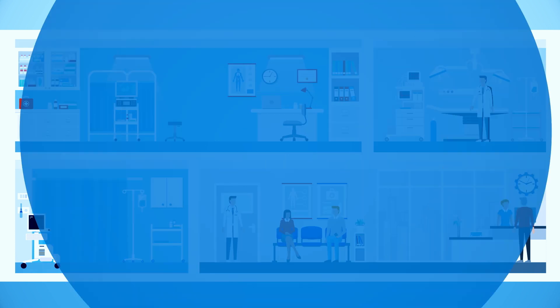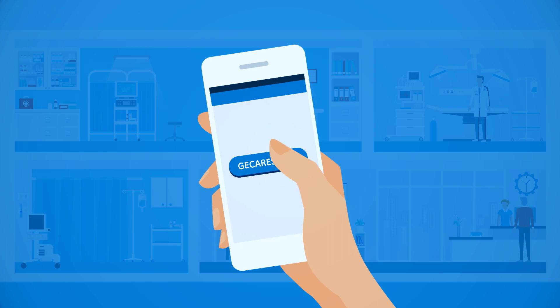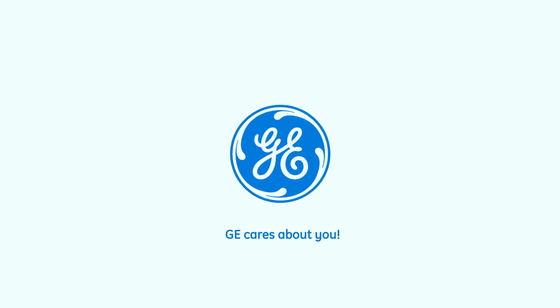Contact us now to receive your training program. GE CARES about you.